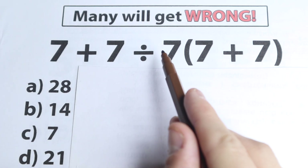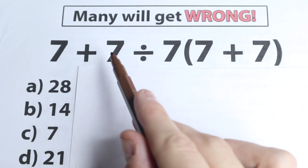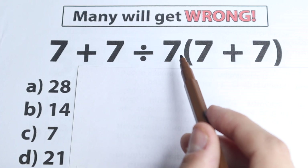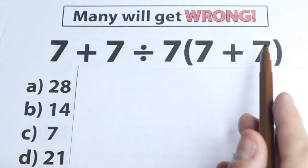We have 7 plus 7 divided by 7, and in parentheses we have 7 plus 7. So it's like a challenge — we have all sevens, and we have addition, division, and multiplication. Everyone learned this stuff in third grade and knows about these math operations, so everyone can handle this question. It looks simple, but this is actually a very tricky question.